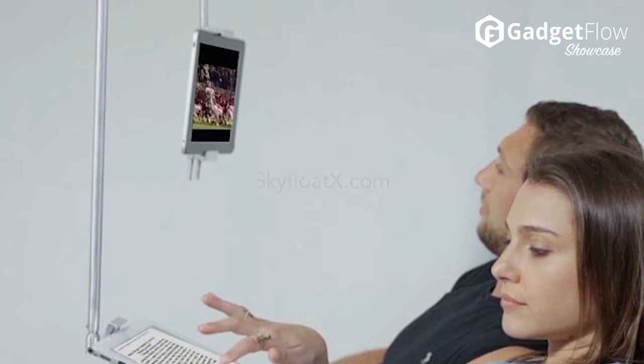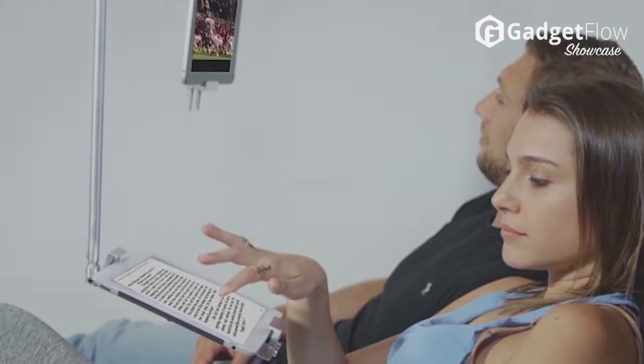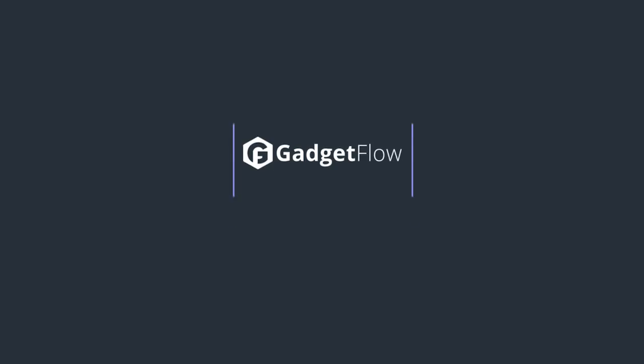Watch your shows at the perfect eye level and reduce neck strain for a long time to come. Check it out at SkyfloatX.com. Do you need a Skyfloat? Let us know your thoughts in the comments below.